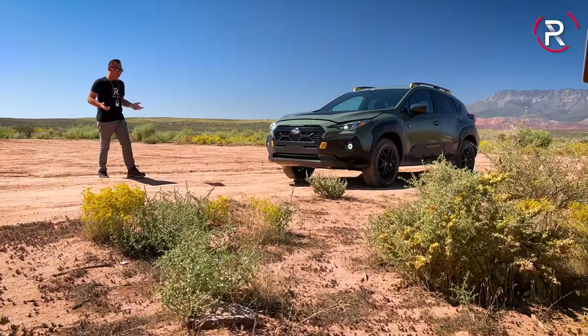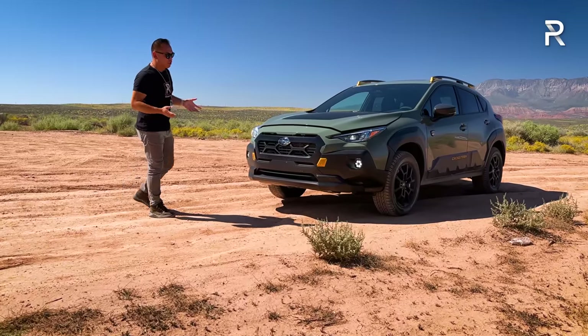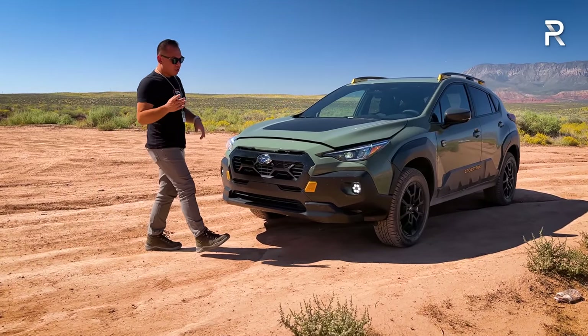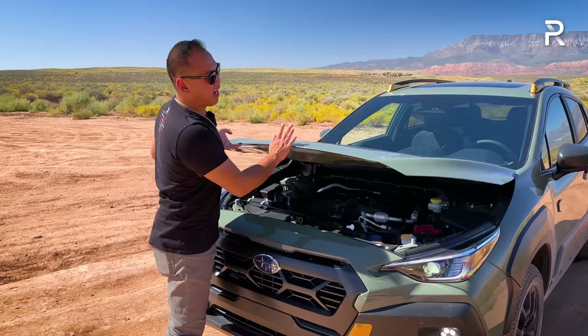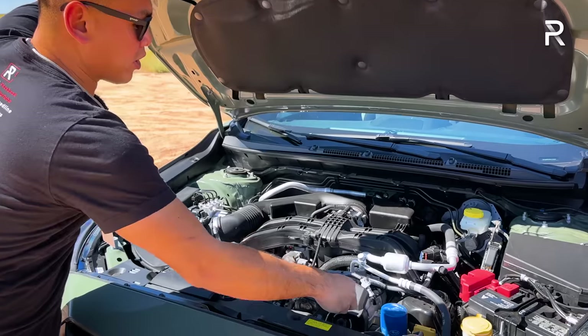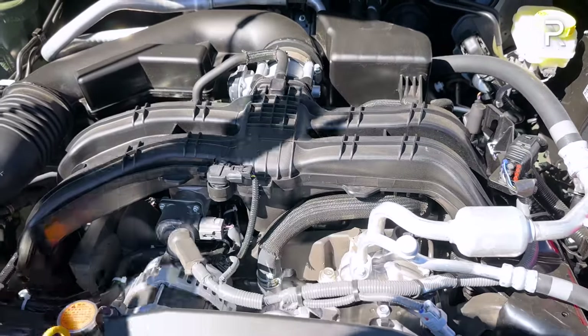Before we talk about the unique styling touches on this Wilderness trim, let's pop the hood and see what's powering this thing. Traditionally, the Crosstrek has always had a two-liter naturally-aspirated boxer flat four-cylinder engine — that's what the first-generation Crosstrek had. For the second generation, Subaru introduced a bigger two-and-a-half-liter engine.